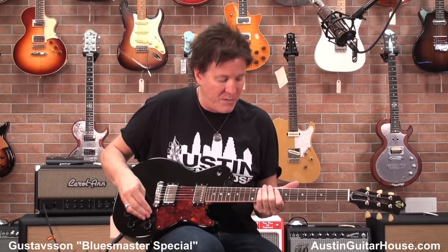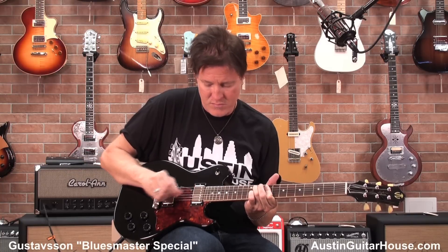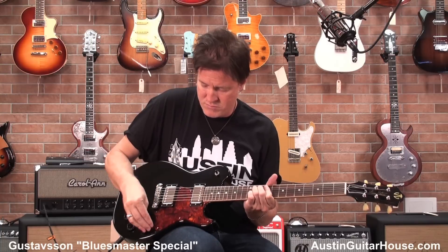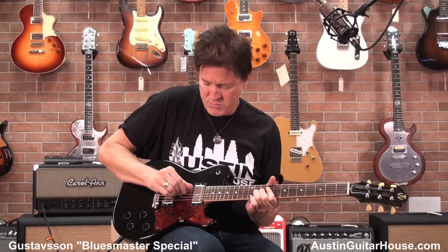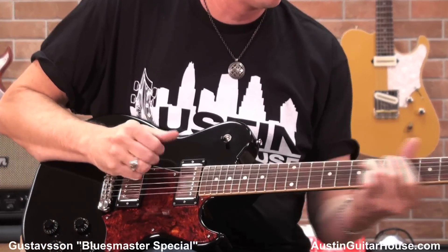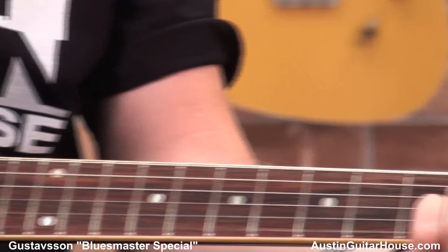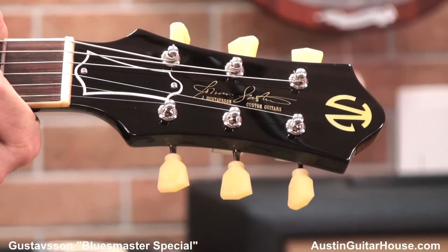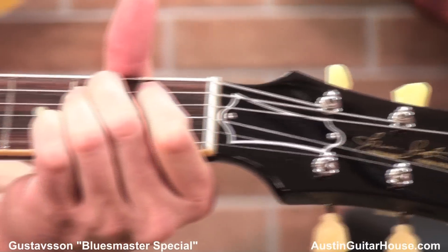I am digging the tortoise-looking pickguard on this thing. Man, the thing sounds like a million bucks. Tone Pro's Kluson Bridge — it sustains like crazy.